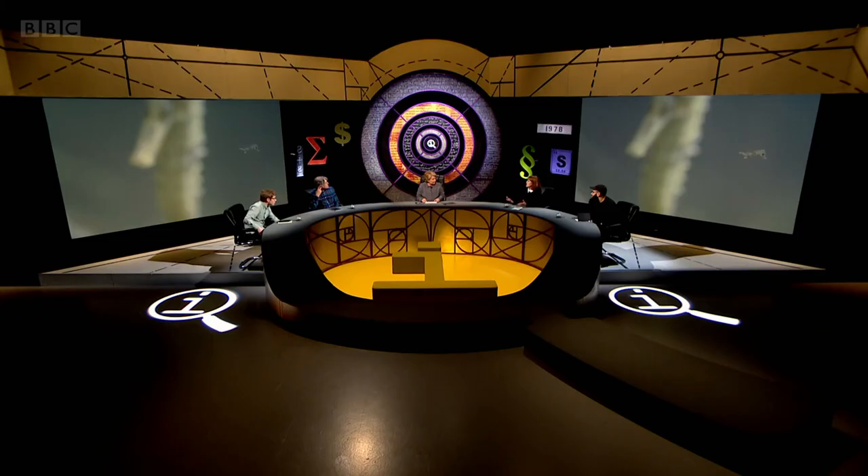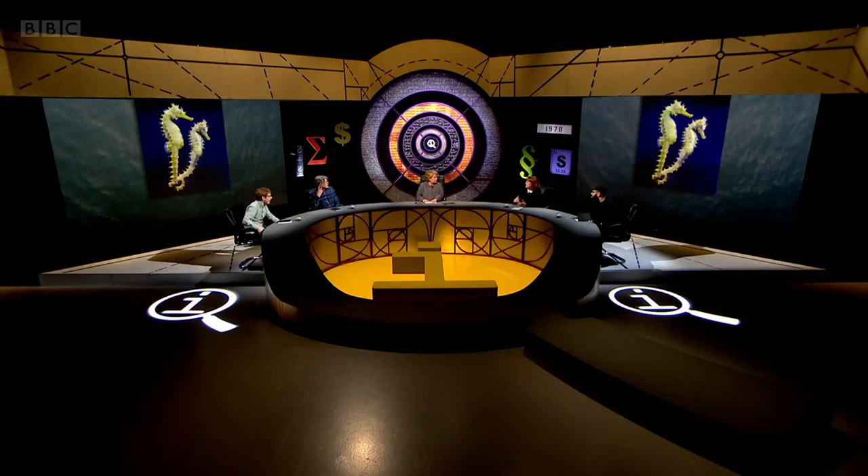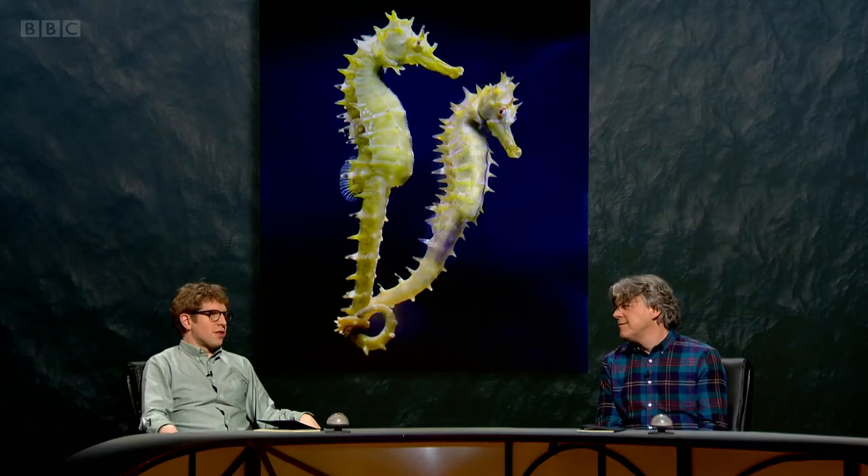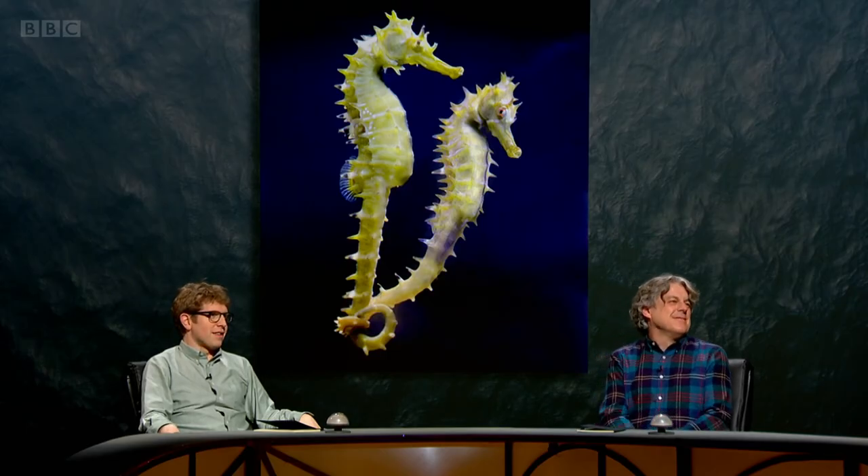They're very romantic just for the mating season though — because anyone could be romantic for the mating season, couldn't they? It looks quite passive aggressive, those two. They've had an argument. The sea's slowest swimmer is also its deadliest predator.